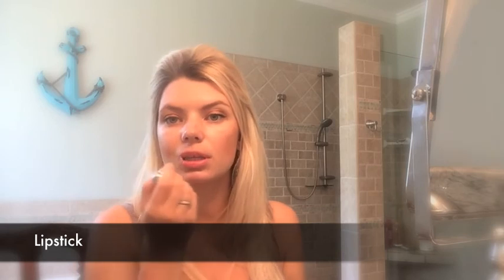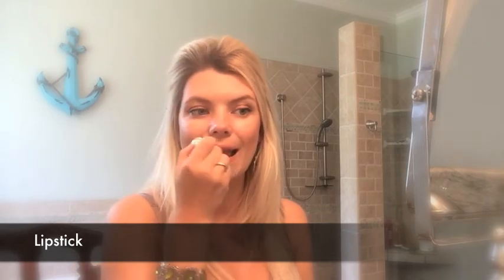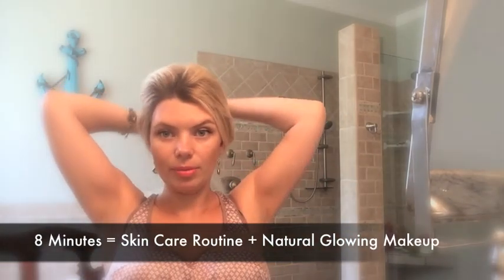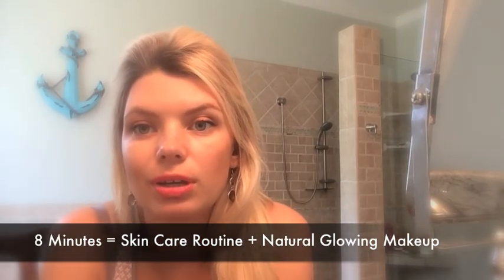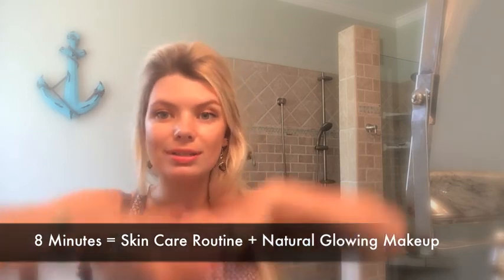Now I'm just going to put a little color on my lips — a moisturizing lipstick. And this is it, I'm ready! Let me look at the time — it took me eight minutes to get ready. Totally worth it!